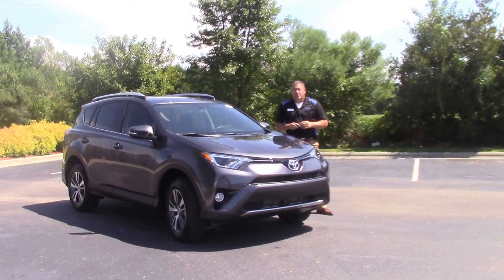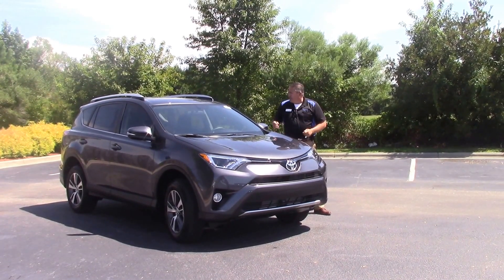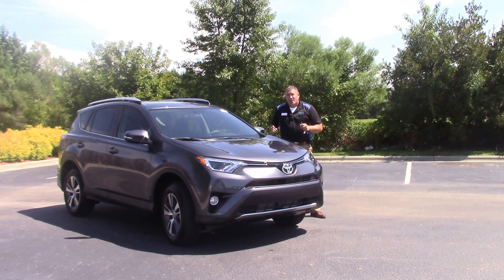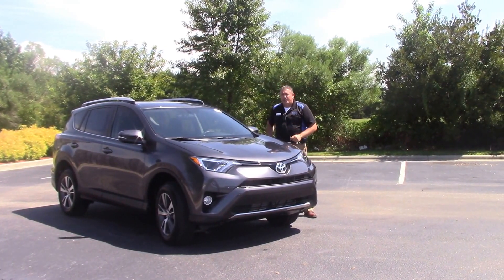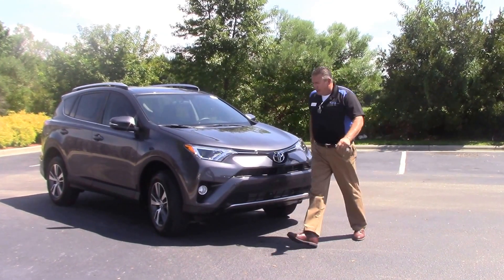Hi folks, Darrell Weathersby down at Hubert Vesta Toyota right here in Wilson, North Carolina. I'd like to show you one of my favorites here today. This is a 2016 XLE RAV4. Stock number on this vehicle is TD9625, gray in color.